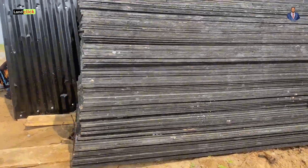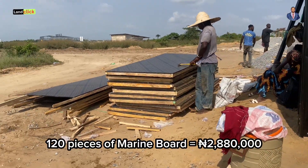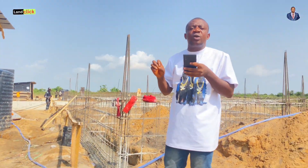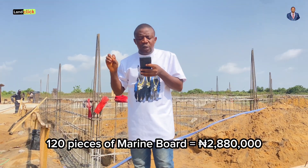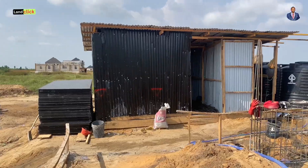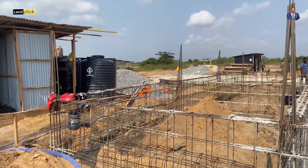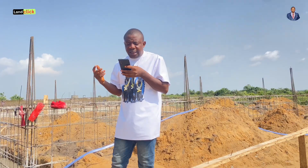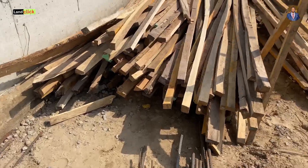For marine board, we bought 120 pieces at 24,000 naira each — you can get it down to around 23,500 thereabouts, but we'll keep it at 24,000 to account for transportation. So 120 pieces of marine board comes to about 2,880,000 naira.